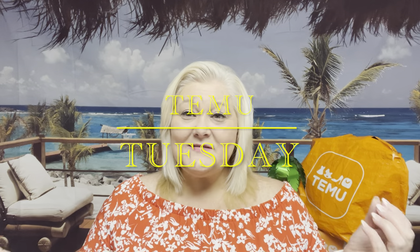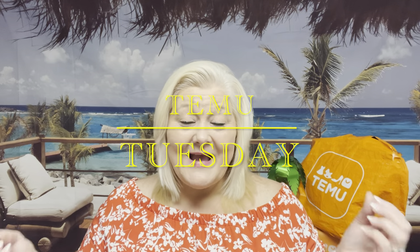Hey guys, it's Wendy aka KittyStreet and I'm back with another Teemu Tuesday. We're continuing on with some more kitchen gadgets. Teemu has the best kitchen gadgets known to man for the best price, at least in my opinion.